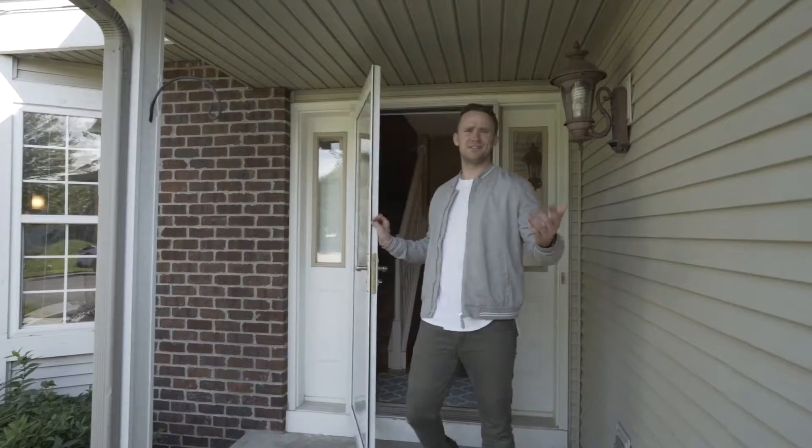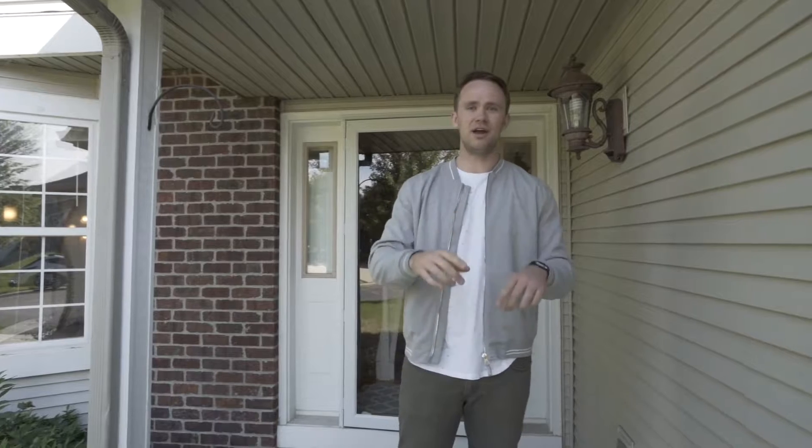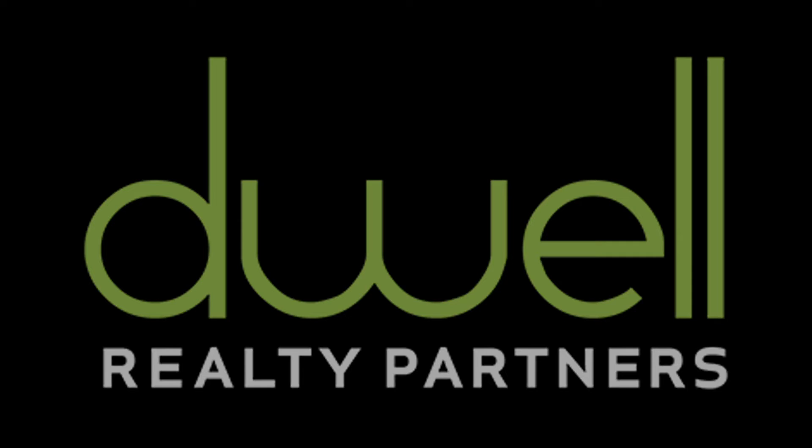All right, so that's the house. Tell me what you guys think — drop me a comment below. Send me a personal message if you'd like to see it in person. And as always, share this with your friends — put it on their wall, tag them in it, all that good stuff. Until next time, see you guys later. Bye.